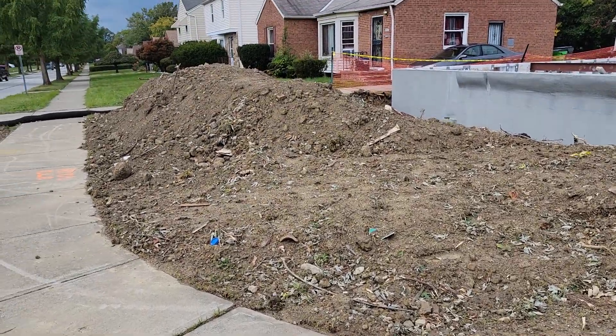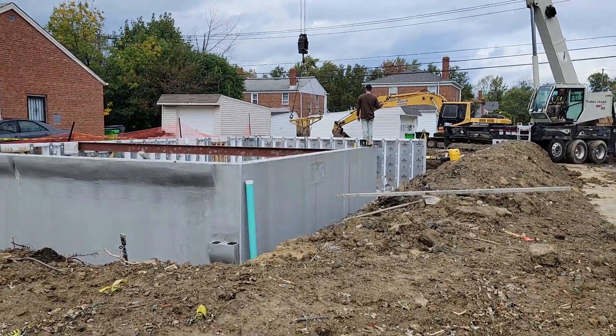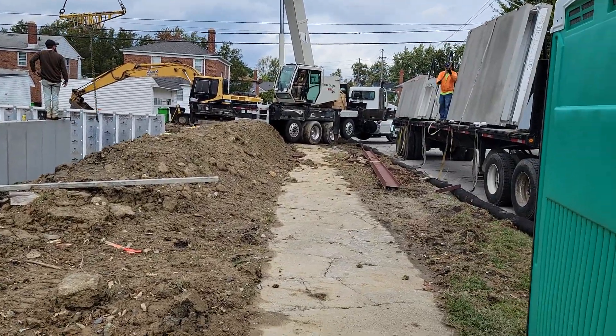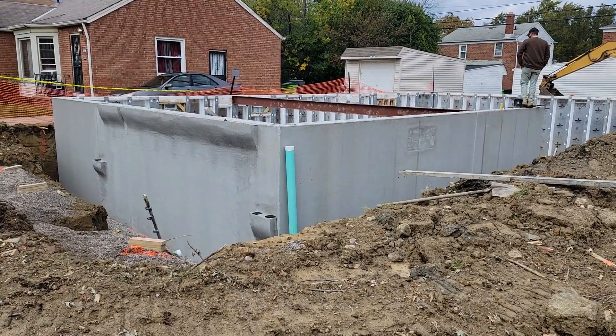This is property 3851 Warrendale. This is video number five. You can see how far they came along. It's 1:11 PM. They got here at 9:30.